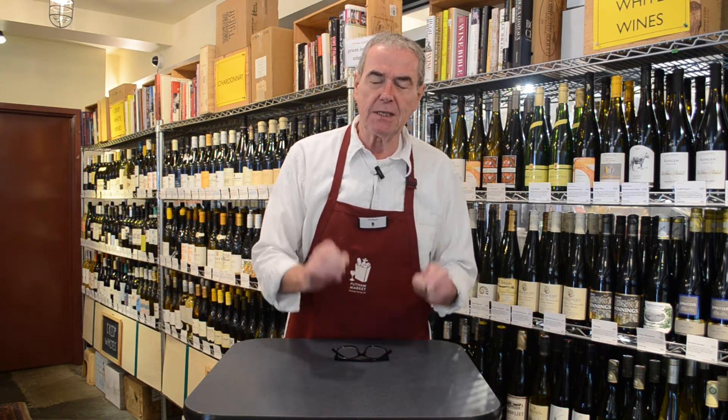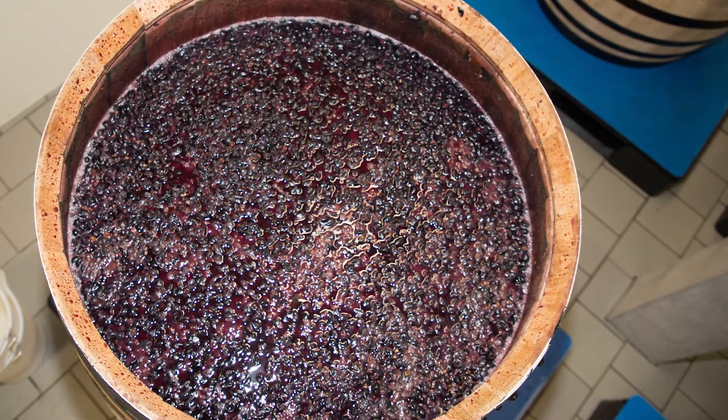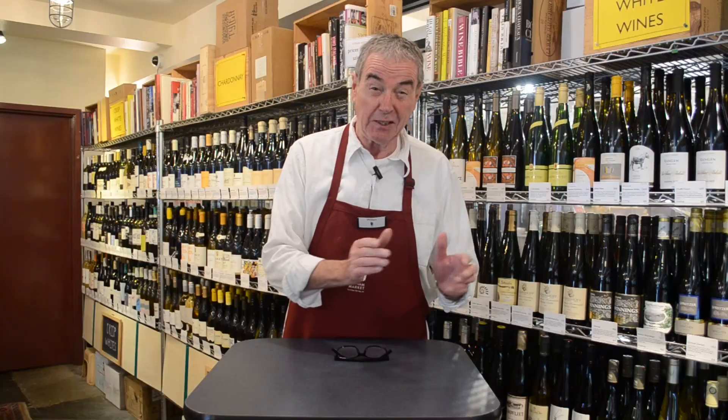And the first of them is nutrients. These nutrients are added to the fermenting wine to keep the yeast, which are going to turn the grape sugars into alcohol, to keep them alive.